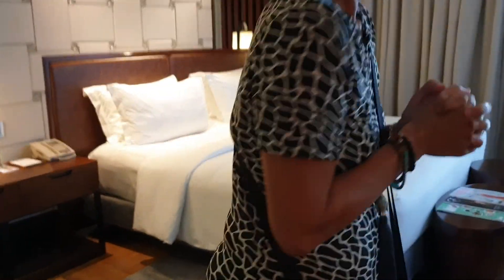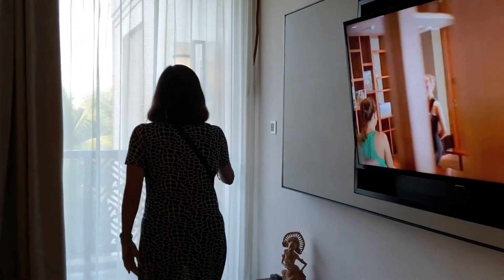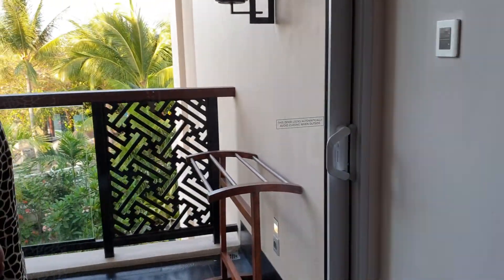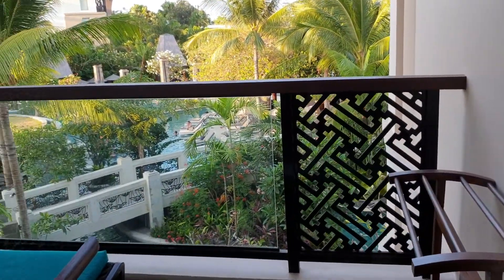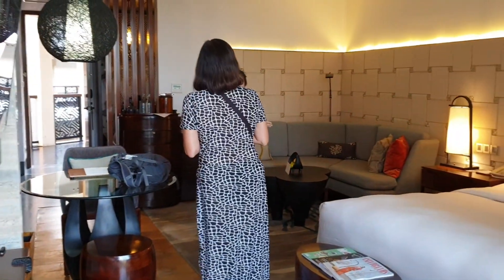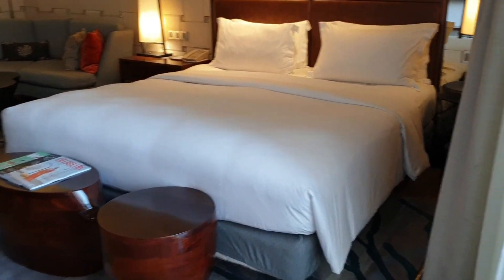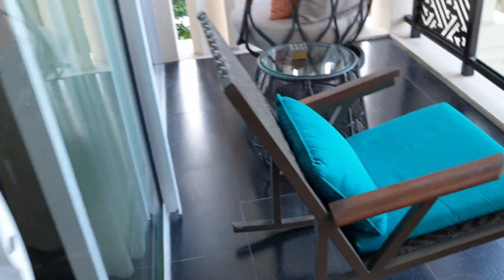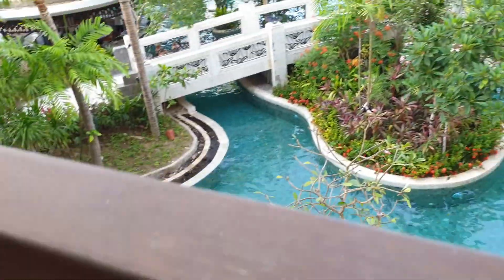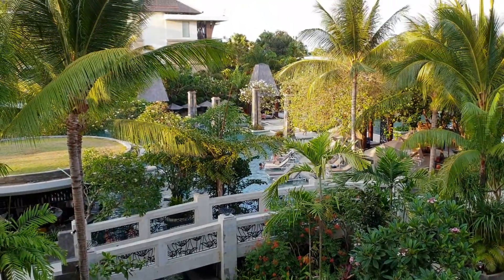Where's the pool? Can we see the view from the balcony? Open it, Berna, open it. Okay, thank you — to the balcony and a nice view overlooking the pool. Yes, there's a lagoon just right at the bottom.